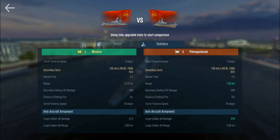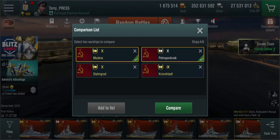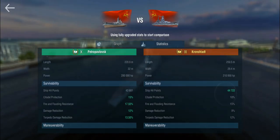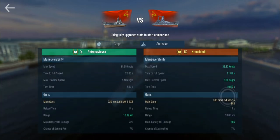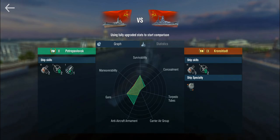The Petro has longer range on the secondaries and significantly better AA compared to the Moskva. Comparing the Petro to the Kronstadt at tier 9, the Petro has significantly better armor — much more of a battlecruiser than the others. She's not as maneuverable and only gets the 220mm guns rather than 305mm, though the 220s hit extremely hard with the same fire chance. The reload is the same 14 seconds, and the Kronstadt doesn't get a rapid reload.